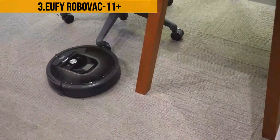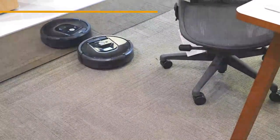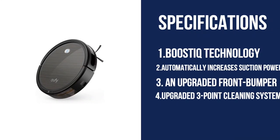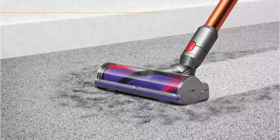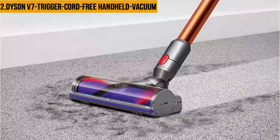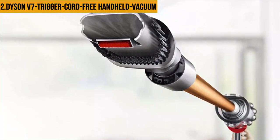The vacuum also comes with an impressive lithium-ion battery that delivers well over 100 minutes of running time. At number two: the Dyson V7 Trigger cord-free handheld vacuum. The Dyson V7 is cord-free, which means you need have no fears about getting entangled with the cord as you go about your vacuuming. The vacuum also features attachments like a crevice tool, a mini motorized tool, and a combination tool. The Digital Motor V7 technology makes it one of the most powerful and popular vacuums in the handheld category.